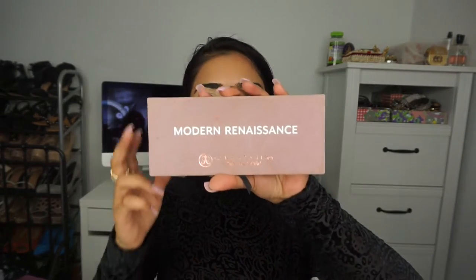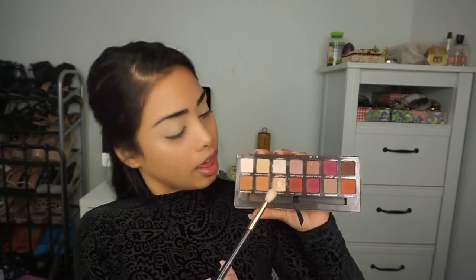Once that's set, I'm going to move on to my shadows. Today I'm going to be using the Anastasia Beverly Hills Modern Renaissance palette. Mine is really dirty but I love this palette so much — it's just really amazing. I'm going to start off with the shade called Burnt Orange and use this as my transition color.